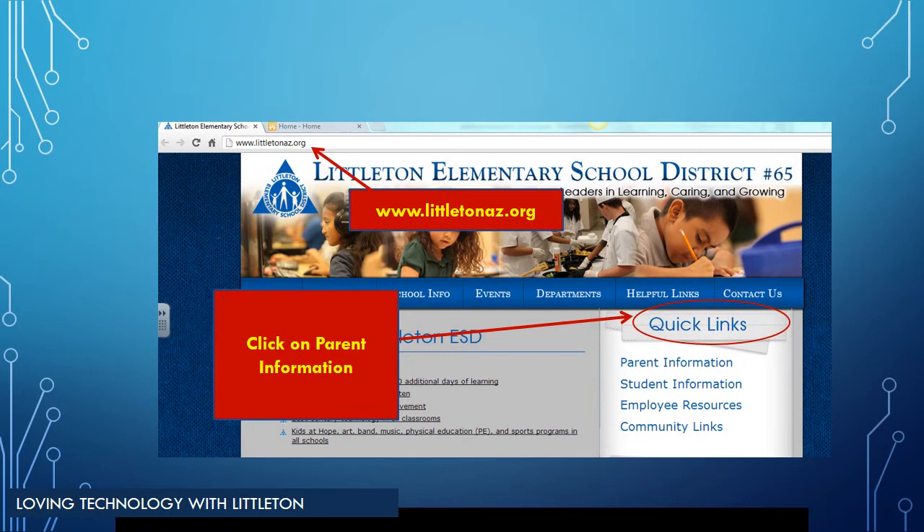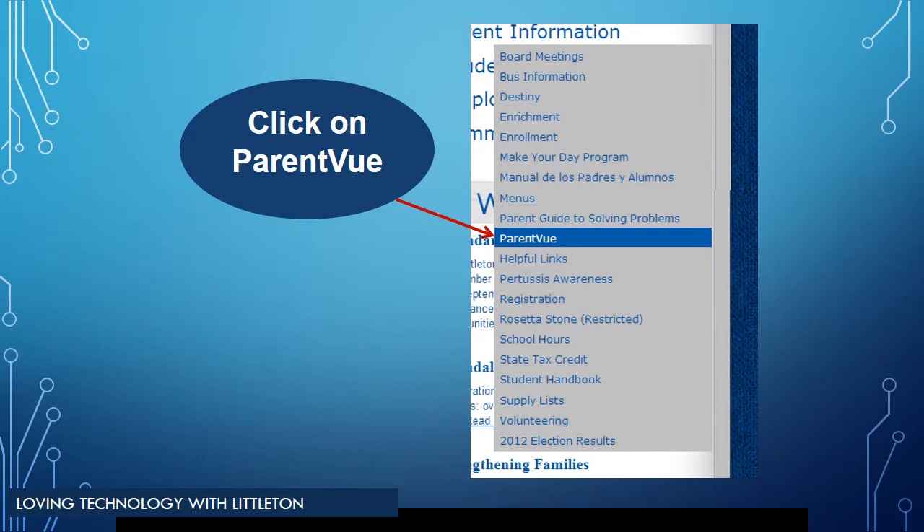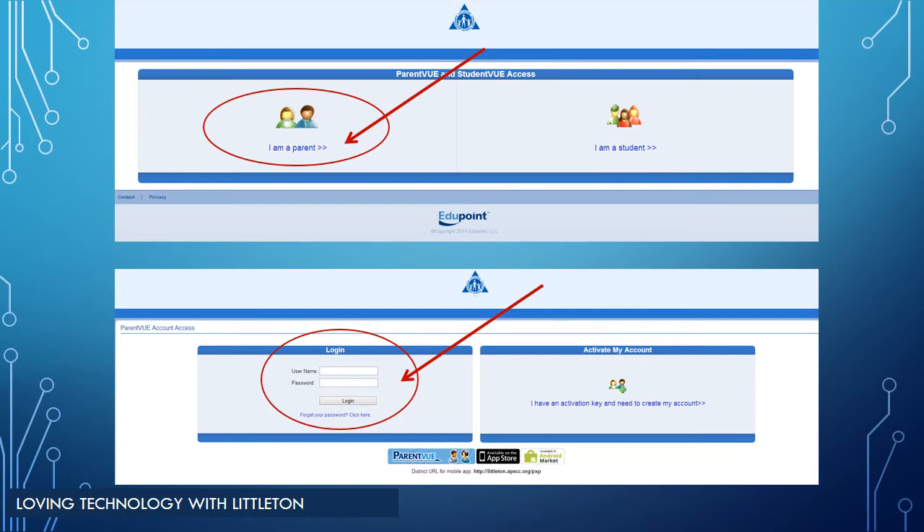To access ParentVUE, type www.littletonaz.org into your web browser. Once the Littleton home screen comes up, click on Parent Information located under the Quick Link on the right side of the screen. After clicking on Parent Information, scroll down and click ParentVUE. You will need to enter the username and code provided by your classroom teacher. Next, click on the icon that reads "I am a parent." The next screen will prompt you to either log in or activate your account. If you have not activated your account, follow the activation directions sent home with your classroom teacher. If you have already activated your account, simply log in using your username and password.